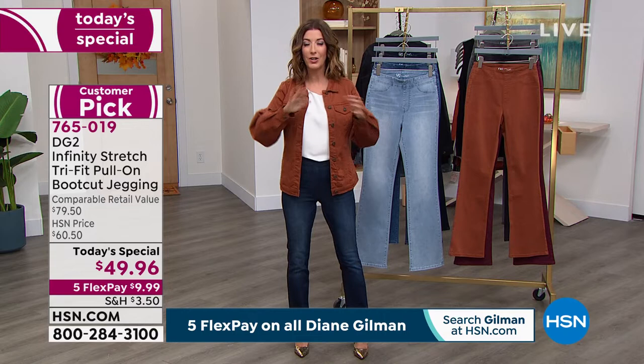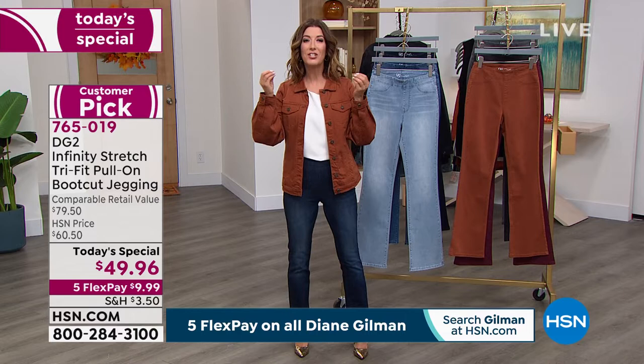So many of you are joining us, and with several thousand gone, do not wait — tonight you get your first chance at the colors and sizes. No more guesswork: are you a 2 or a 4, a 6? You're a 2-4-6 — that's one size tonight. Or maybe you're in the zero range, an 8-10-12, 14-16-18, 16-18-20 women's, 22-24-26 women's, or 28-30-32. Wherever you fall on that list, that's your jean.